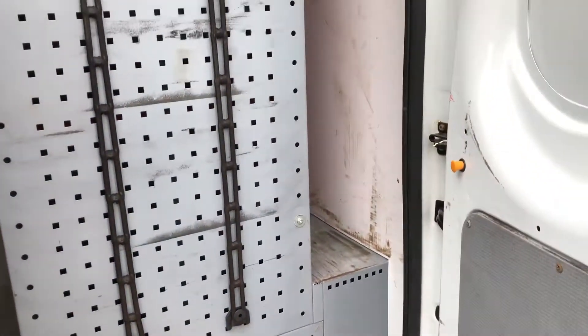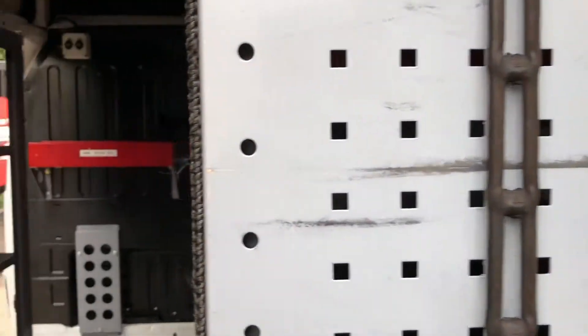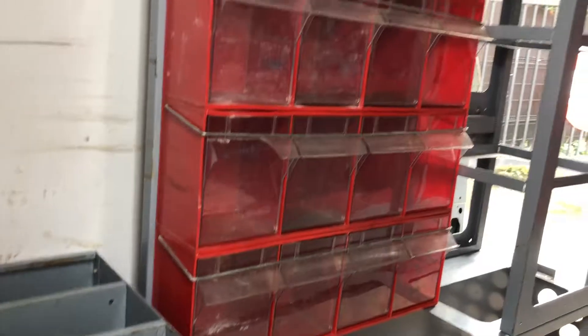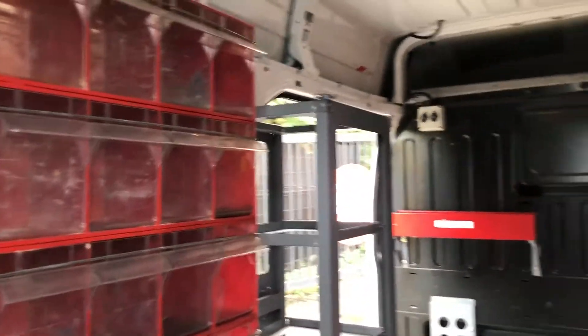In the rear, it's also got racking, which obviously can be removed if needed.